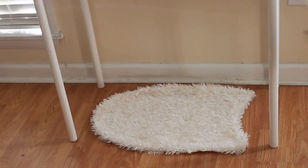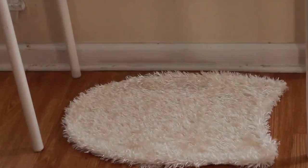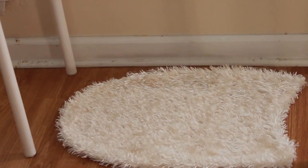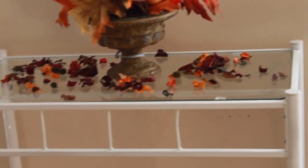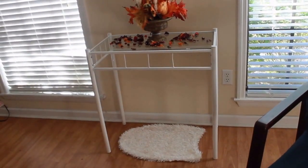And then this little rug here — the story behind this thing is so funny because this is actually a piece from a Little Bo Peep outfit for Halloween. I actually cut the little tail off the end of it and put it on the floor so that I could have one of those faux sheep rugs, and I really like the way that it turned out. I think it looks cute underneath this little table and it kind of pulls that area together.